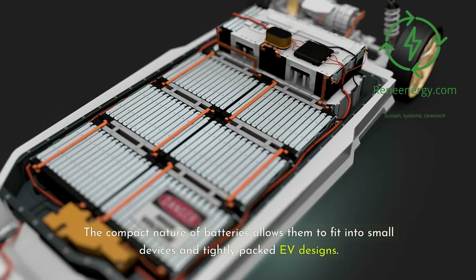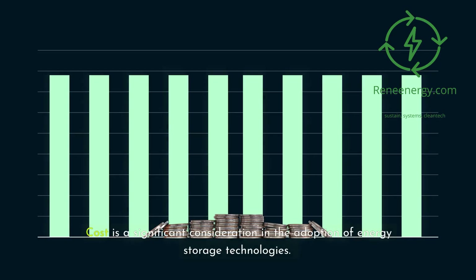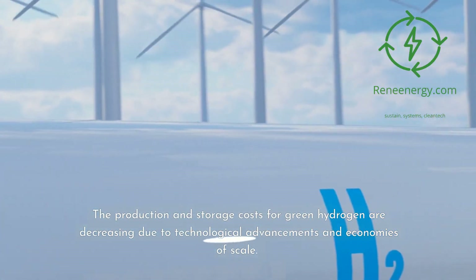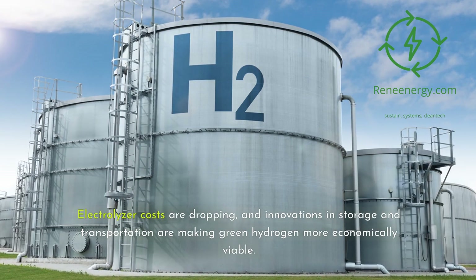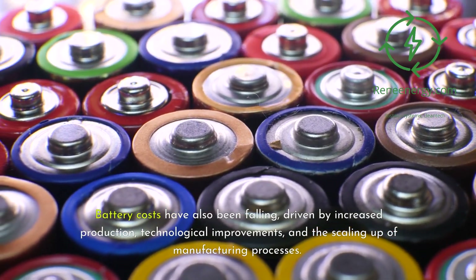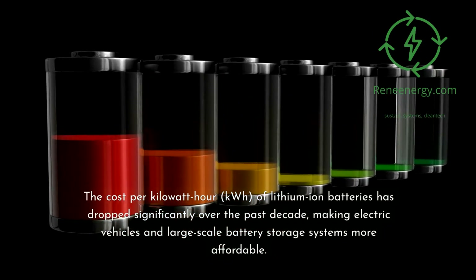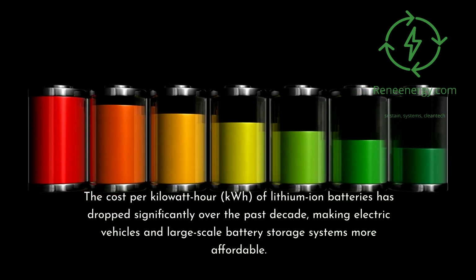Cost is a significant consideration in the adoption of energy storage technologies. Production and storage costs for green hydrogen are decreasing due to technological advancements and economies of scale — electrolyzer costs are dropping, and innovations in storage and transportation are making green hydrogen more economically viable. Battery costs have also been falling, driven by increased production, technological improvements, and scaling up of manufacturing. The cost per kilowatt-hour of lithium-ion batteries has dropped significantly over the past decade, making electric vehicles and large-scale battery storage systems more affordable.